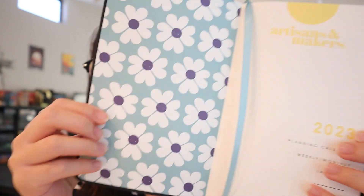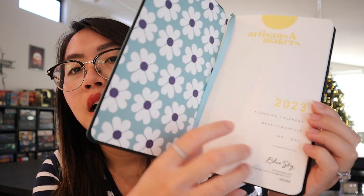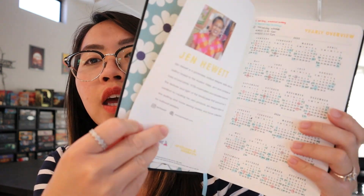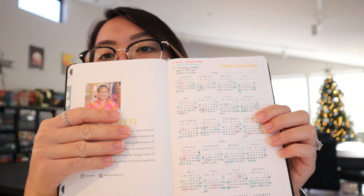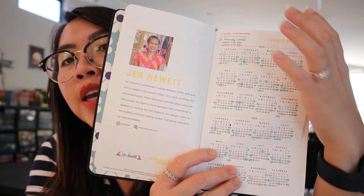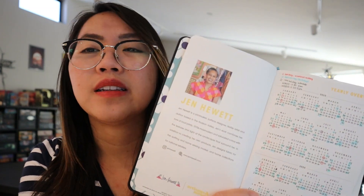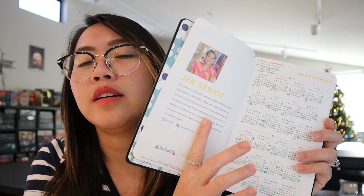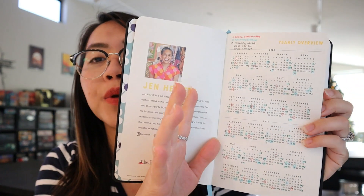When you open it, there's the cover design and a ribbon marker. Here is the calendar for 2023 and 2024. As you can see, I have already put in some marks — basically some birthdays, anniversaries, and my work schedule and all that stuff. So it's up to you on how you want to use this calendar page.